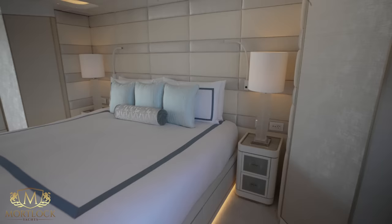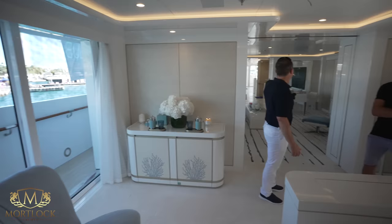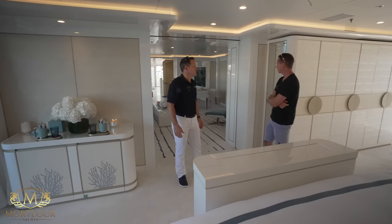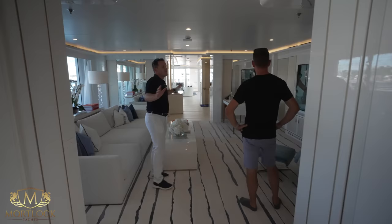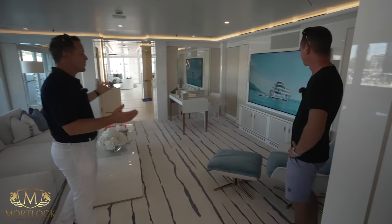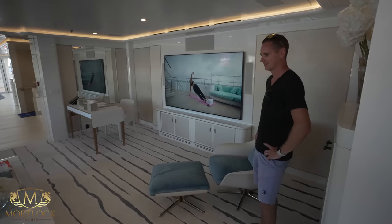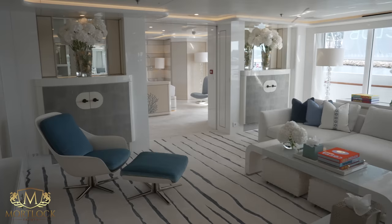The study salon becomes entirely private when the second door is shut, making this a full VIP suite — it almost rivals the master stateroom. By the time you add the study, it's very much a double master. Completely private for VIP guests: shut the outer door and you have a stateroom, or shut both doors and you have a full private suite. Great sound system in here — 7.1 surround, big subwoofer, 85-inch TV. A great TV room and games room for kids too.